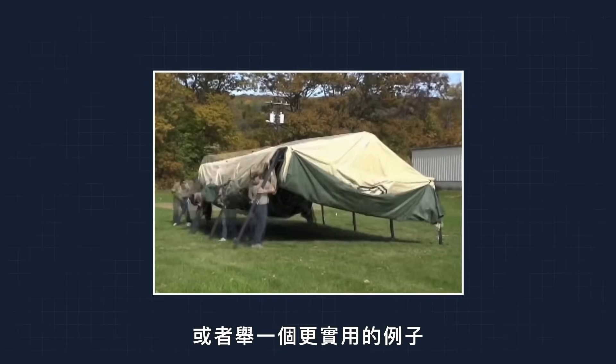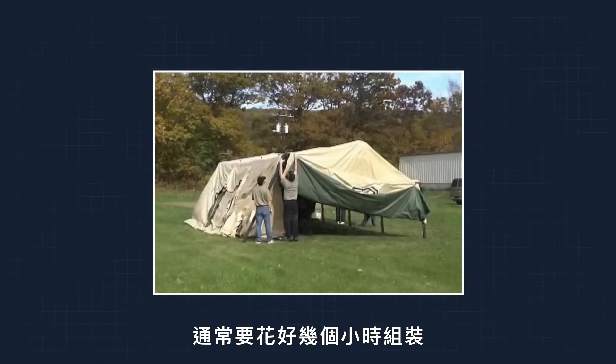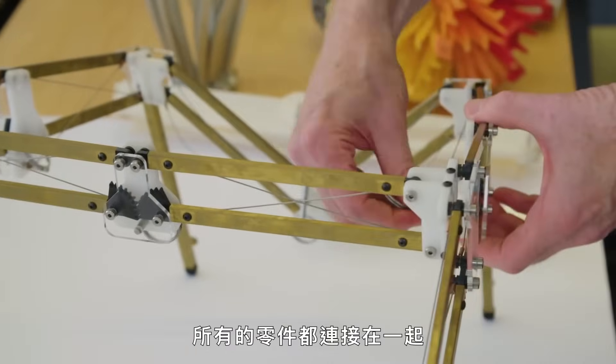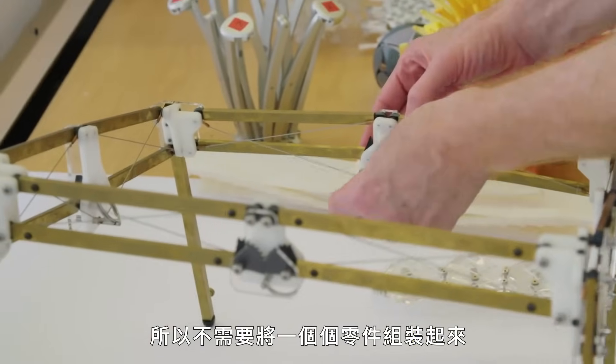For a more practical example, take this tent he designed. It's 800 square feet and would normally take hours to assemble, but this version goes up in minutes. To see how it works, take a look at the miniature version — all of the pieces are hinged together, so there's no need to assemble it one piece at a time.